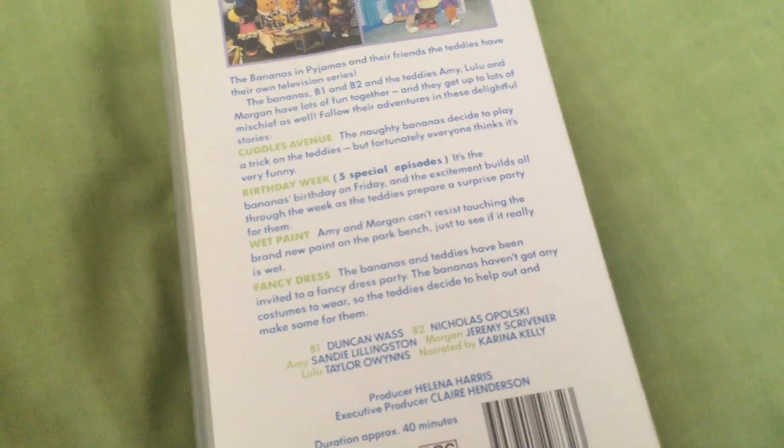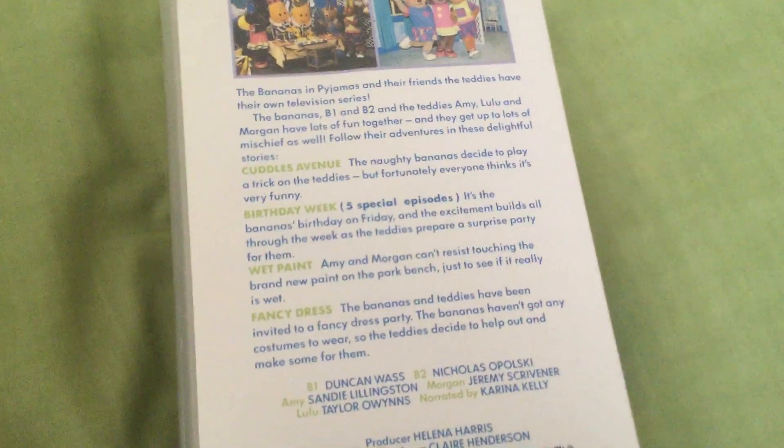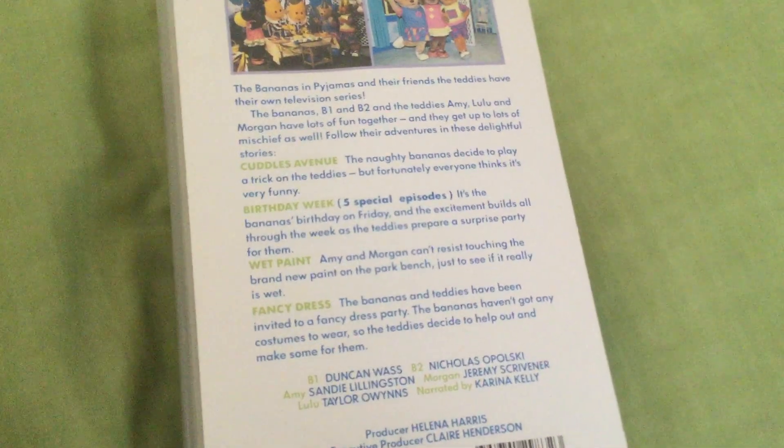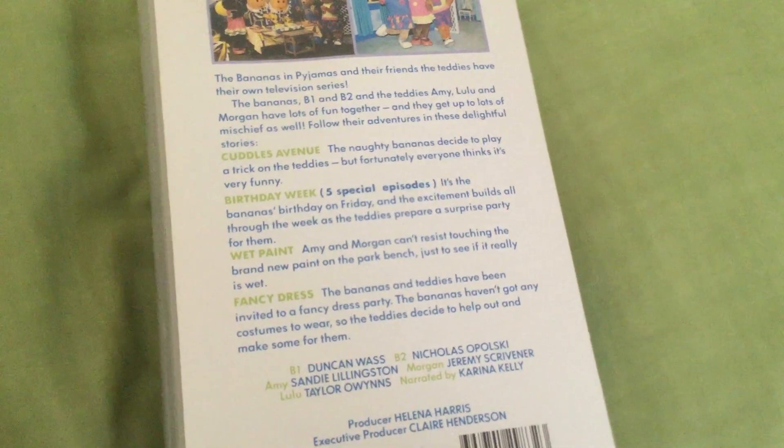Birthday Week — 5 special episodes: Monday, Tuesday, Wednesday, Thursday and Friday. It's the Bananas' birthday on Friday and the excitement builds all through the week as the Teddys prepare a surprise party for them. Wet Paint: Amy and Morgan can't resist touching the brand new paint on the park bench just to see if it really is wet. And Fancy Dress: the Bananas and Teddys have been invited to a fancy dress party. The Bananas haven't got any costumes to wear so the Teddys decide to help out and make some for them.